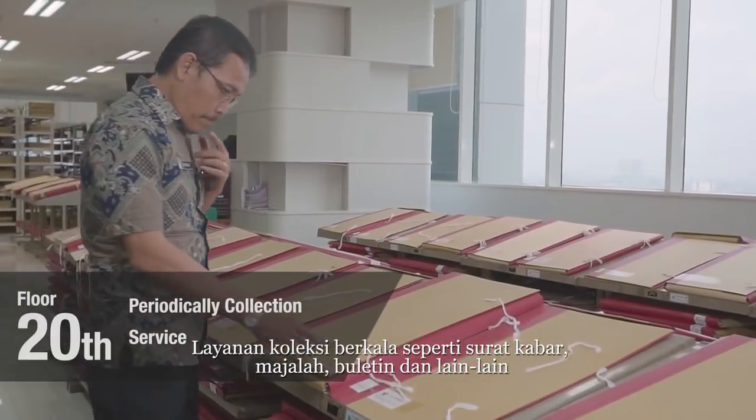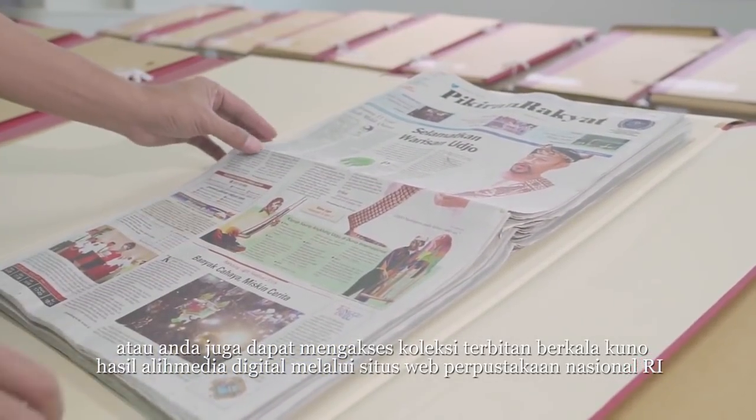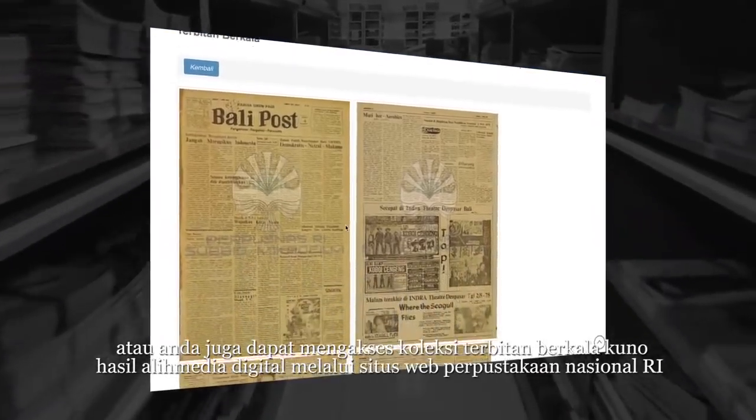Periodical collections such as newspapers, magazines and bulletins are also available at the National Library. You may also access all periodical print collections that have been transferred to digital format via the National Library website.